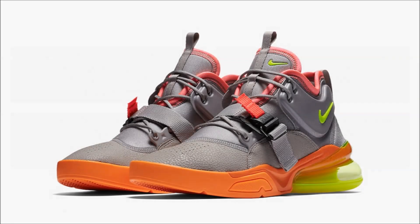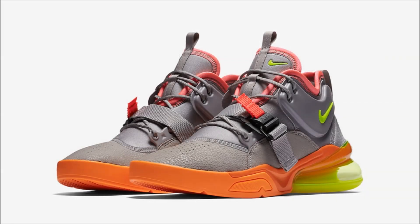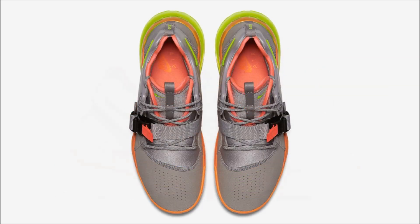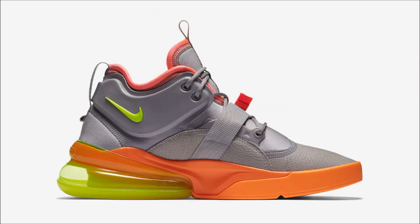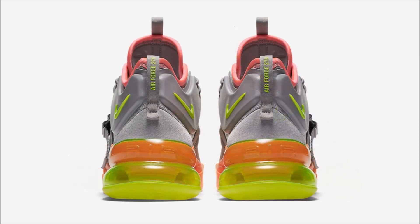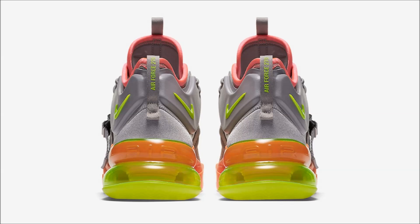Up next, we got the Nike Air Force 270 dressed up and ready for spring in this all-new Sherbert colorway. The pair features an atmosphere gray upper paired with Total Orange, Hot Punch, and Volt accenting, sitting on the gigantic 270 airbag in a matching Volt color. If you like this pair, head on over to Nike.com now because they're available for $160.